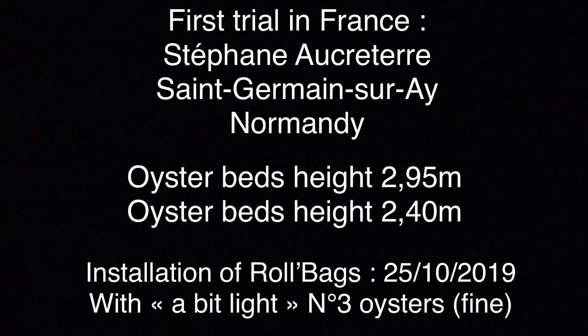This first trial was carried out in Normandy over six months of winter on two oyster beds with respective heights of 2.95 meters and 2.4 meters, containing bags of number three oysters. The roll bags were filled with oysters from the fin category.